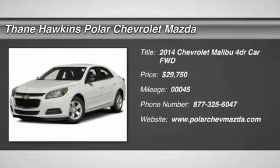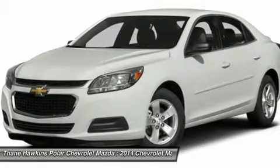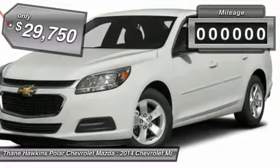The 2014 Chevy Malibu — a combination of performance and fuel economy. The Malibu is a great commuting car and it's priced below $30,000.